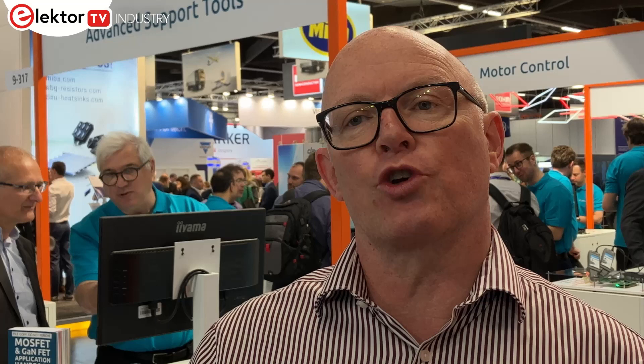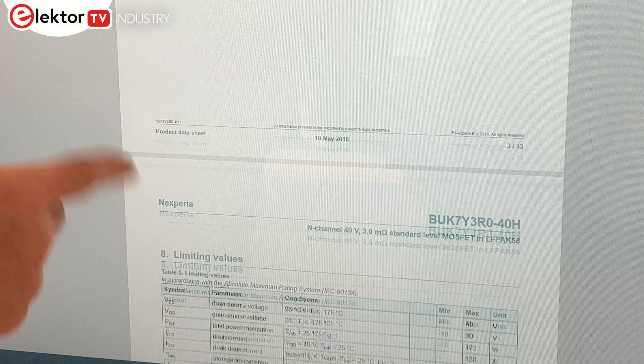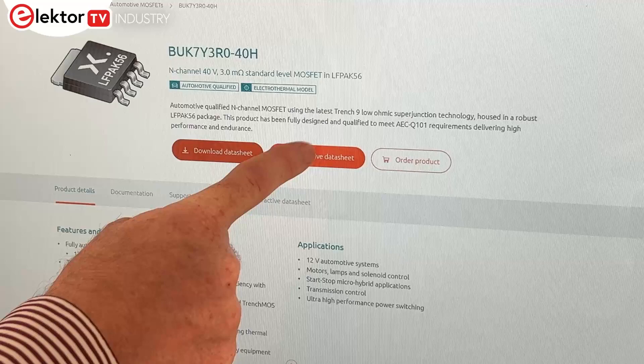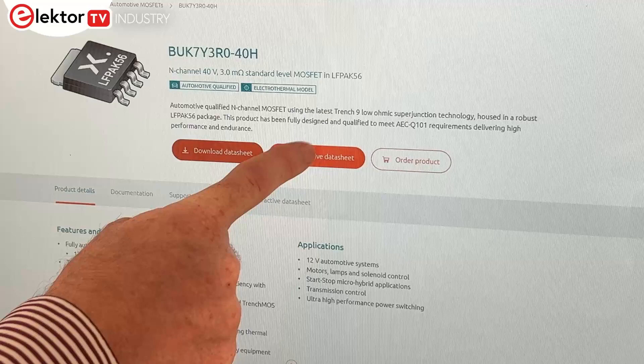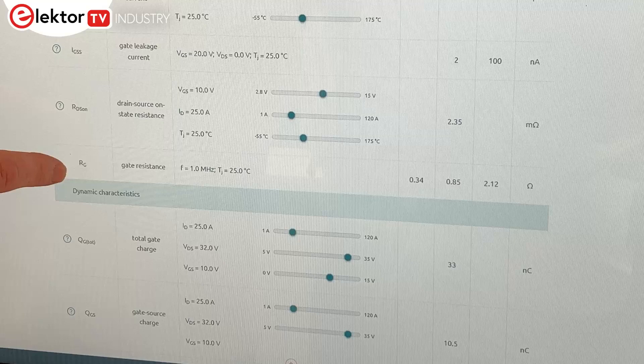The experience starts exactly as today: go to the Nexperia website, use the parametric search or tools to create a short list of devices, click on a device to reach the product introduction page where you can download a PDF or order samples. There is now a new button next to the download data sheet button that says 'download interactive data sheet.' Click it and a new window opens with the same information but with sliders on various parameters — the whole thing is responsive to whatever conditions you input.